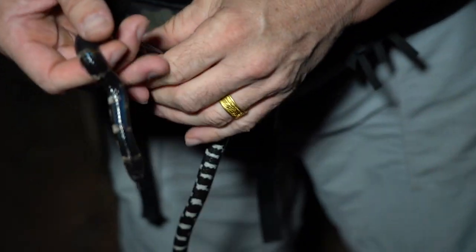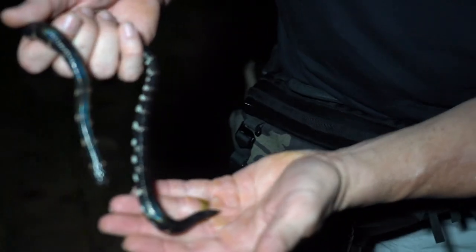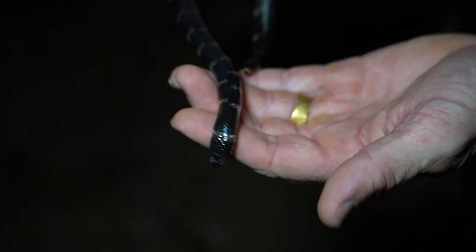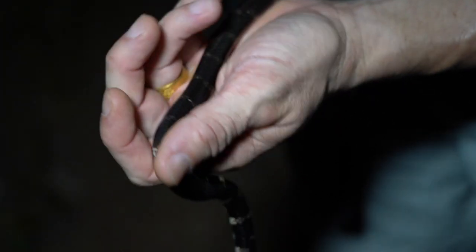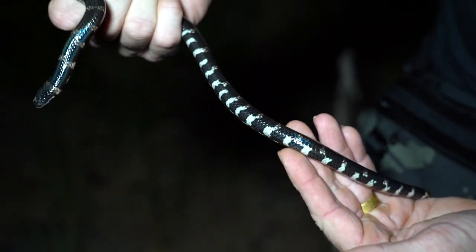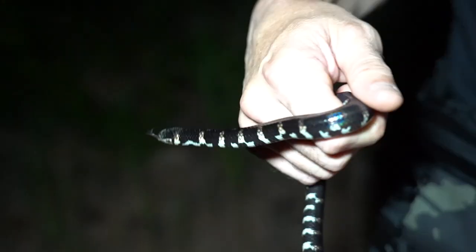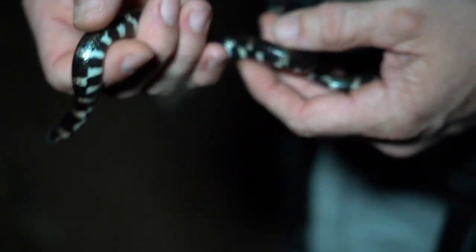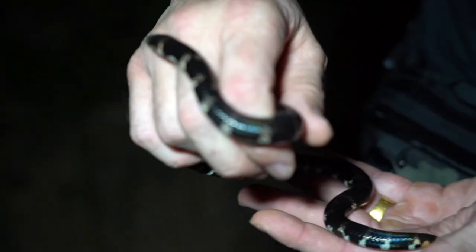...after each other, so you can't house them together — I learned that once the hard way. But the head and the tail mimic each other, which is really interesting, and the belly is completely banded. Very cool snake, very docile, and way more aquatic than most people think.